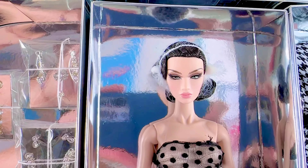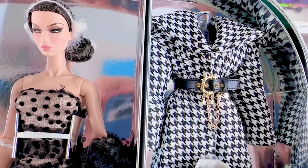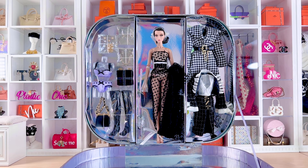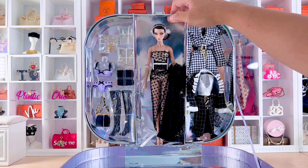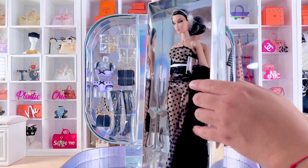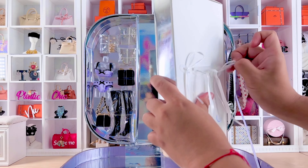Let's go ahead and unbox her and get her off the box. She comes with that separate beige corset teddy, and that teddy comes with the glamorous sheer polka dot gathered overdress — just gorgeous.